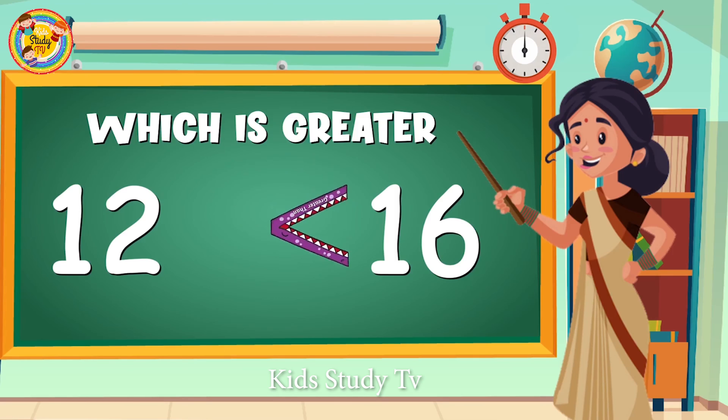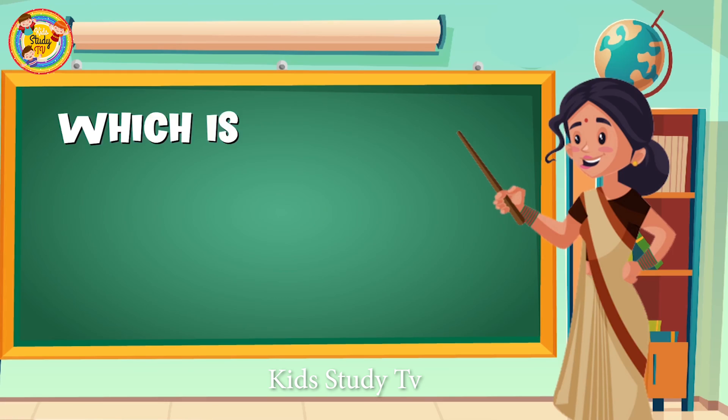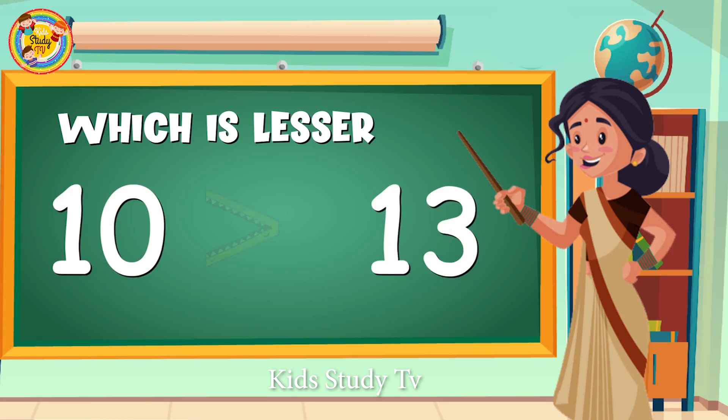Let's try another one. Now guess which is lesser in number: 10 or 13. Yes, very good — number 10! Number 10 is the lesser number.